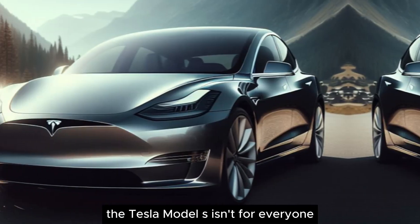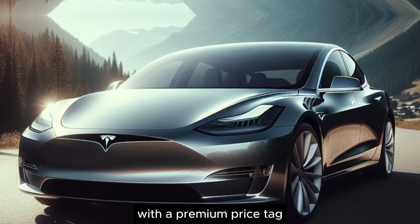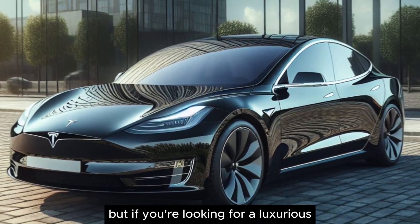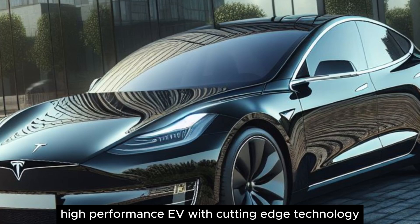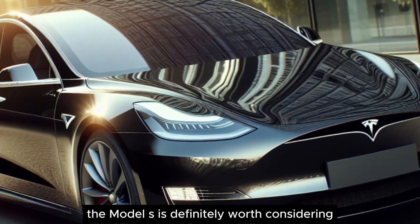The Tesla Model S isn't for everyone. It's a premium electric vehicle with a premium price tag. But if you're looking for a luxurious, high-performance EV with cutting-edge technology, the Model S is definitely worth considering.